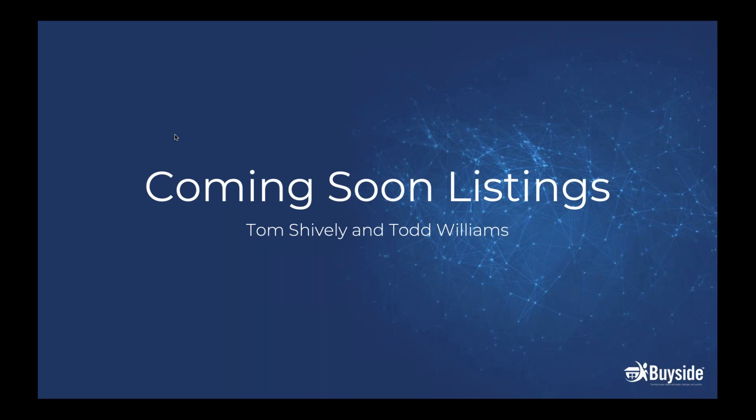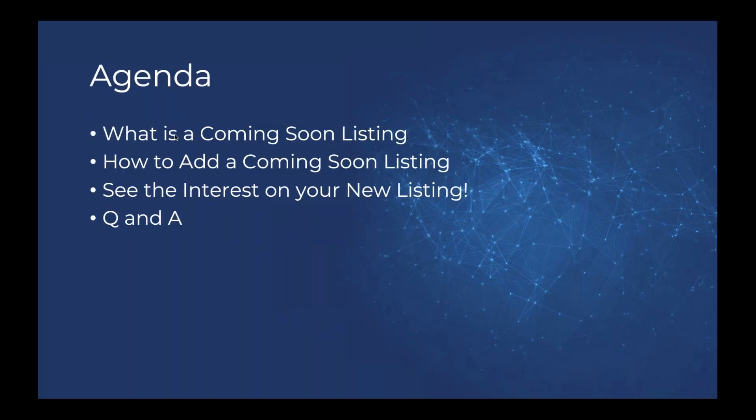My name is Tom Shively, I'm the Director of Training here at BuySide, and I'm also joined by Todd Williams, our Customer Success Extraordinaire, who's going to be helping us out during the Q&A. If you have any questions, go ahead and put those into the chat box on the right-hand side and we'll get to any questions you have.